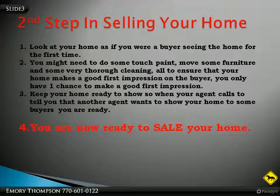When you go down to the car dealer, they got those cars all slicked up and shiny. They're trying to impress you. You want to keep your home ready to show so when your agent calls to tell you that another agent wants to show your home to some buyers, you're ready. Now you're ready to sell your home.